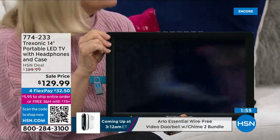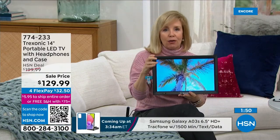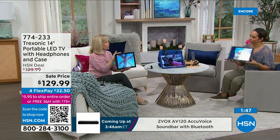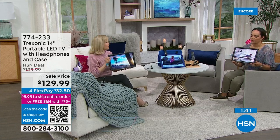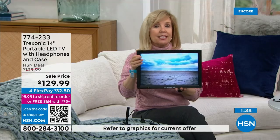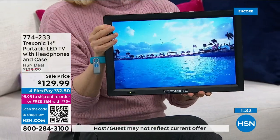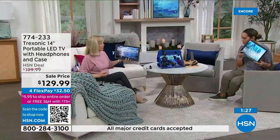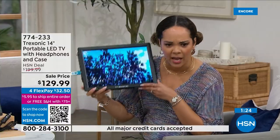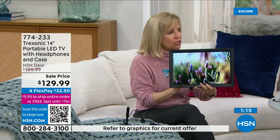This is one of Treksonic's largest models — 14 inches measured on the diagonal, weighing two pounds. It's nice as a treat for the kids: they can take it to their bedroom and watch a Disney movie or their favorite cartoons. The speaker is actually pretty good, it has built-in speakers, and there's the kickstand on the back. Perfect size for a bathroom or kitchen TV.